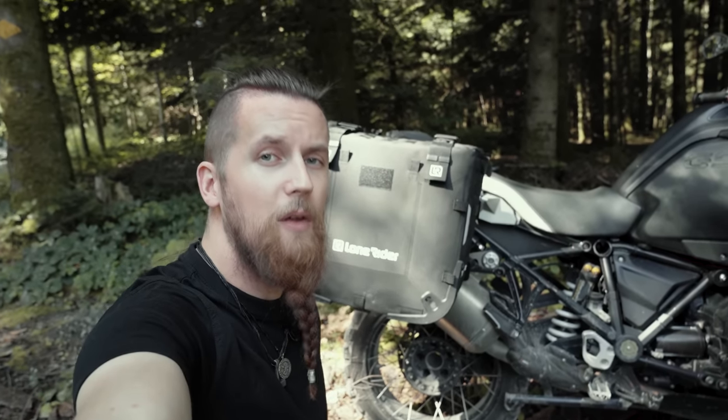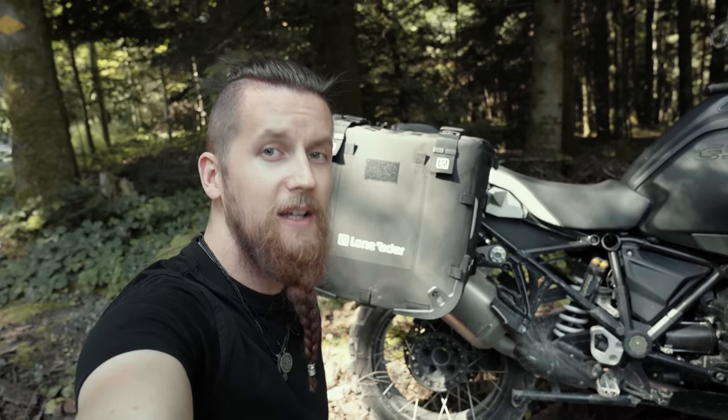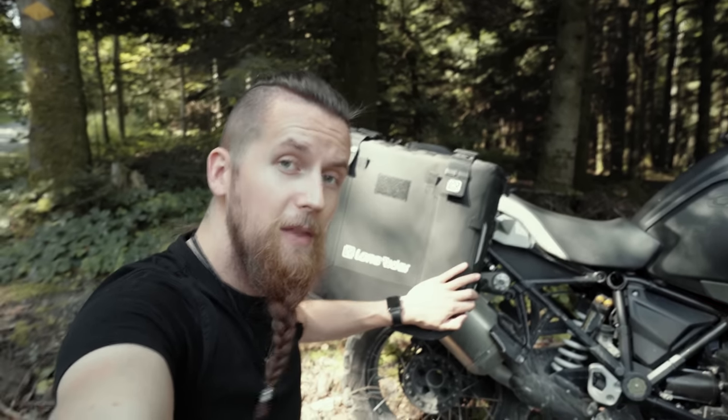Today we're doing a technical breakdown of the one product that sells out way faster than anything else on our website. Yes, I'm talking about the motorbags.